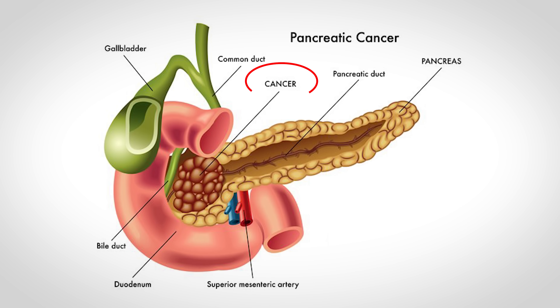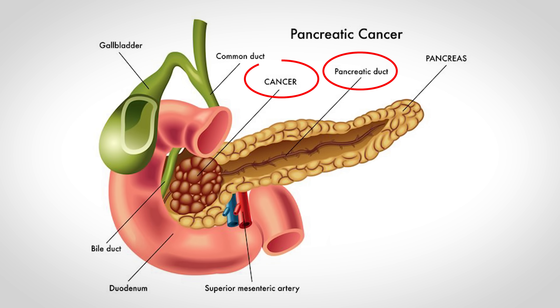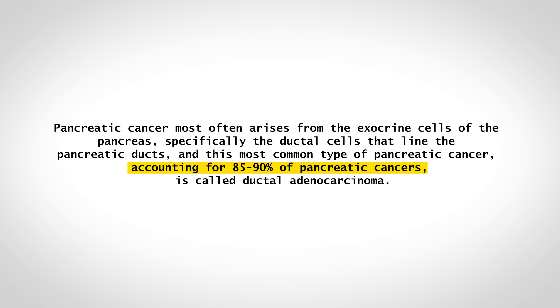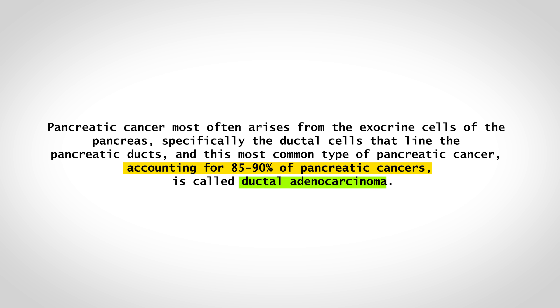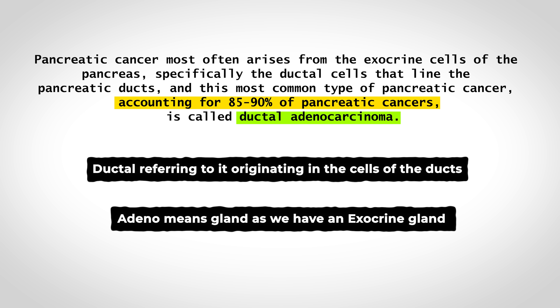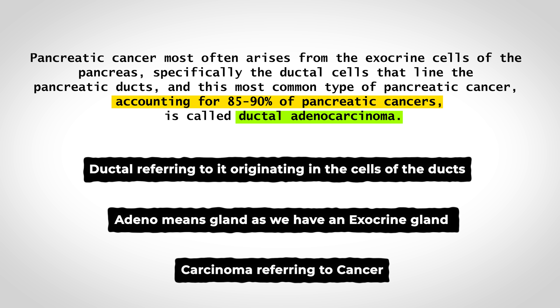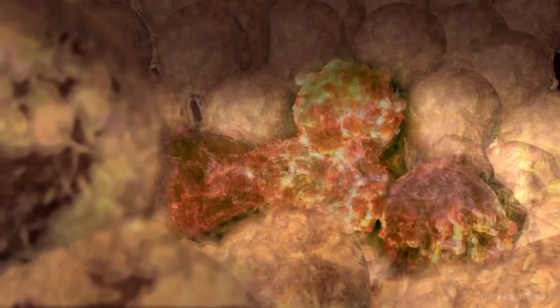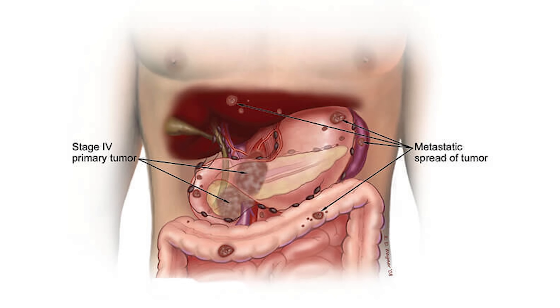Pancreatic cancer most often arises from the exocrine cells of the pancreas, specifically the ductal cells that line the pancreatic ducts. This most common type, accounting for 85 to 90% of pancreatic cancers, is called ductal adenocarcinoma — ductal referring to it originating in the cells of the ducts, adeno meaning gland, and carcinoma referring to cancer. Once these cells mutate and become cancerous, they start to divide out of control, and if they continue to divide unchecked, they can metastasize — spread to other organs and regions.